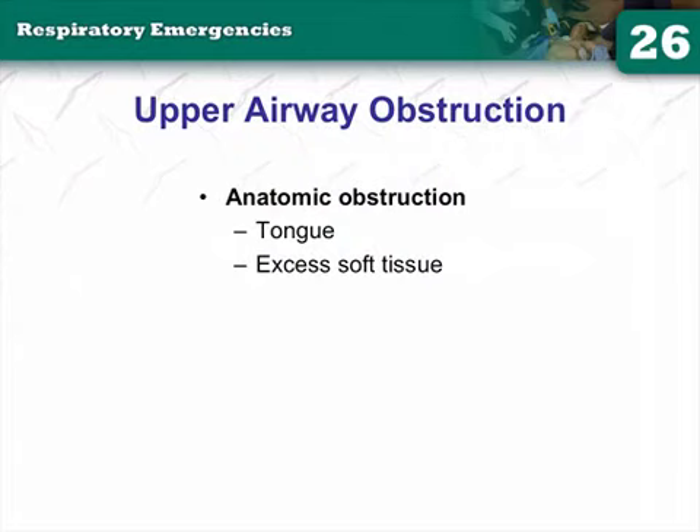Test question: what is the most common airway obstruction in a conscious patient? The tongue. And the respiratory sound you'll hear if the tongue is blocking the airway? Snoring. There's also excess soft tissue — anatomical problems that are innately blocking the airway.